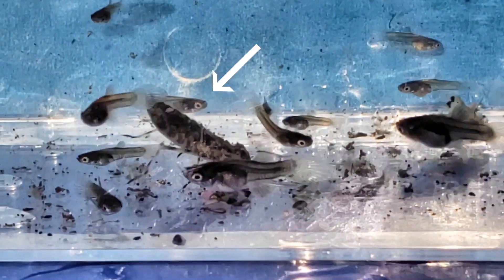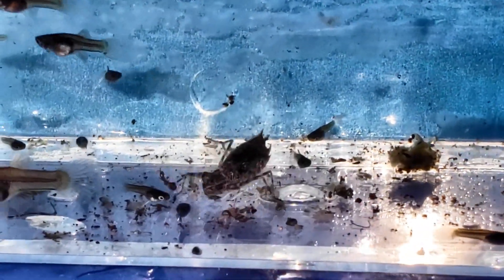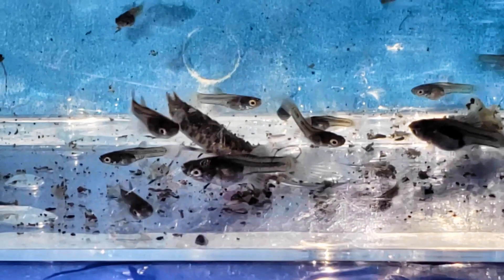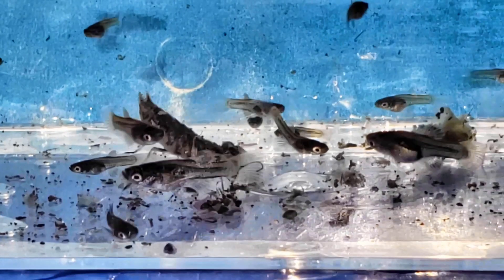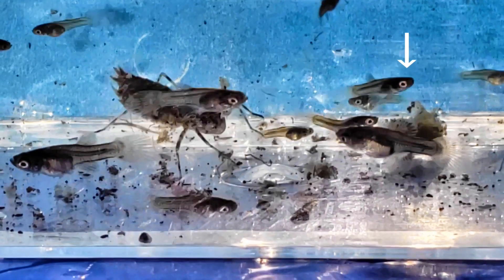Watch this guppy right here — it's waiting and waiting, then strikes super fast. These dragonfly larvae are pretty ferocious, and if you have them in your ponds or tubs, you can bet they're eating your guppies. Let's watch this in slow motion. Watch this guppy right here — there he goes, attacks. At first I thought he ate the guppy, but that guppy was lucky and got away.